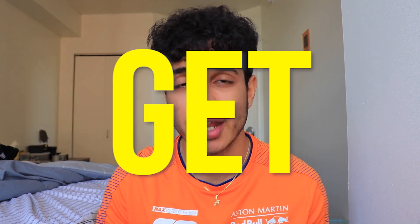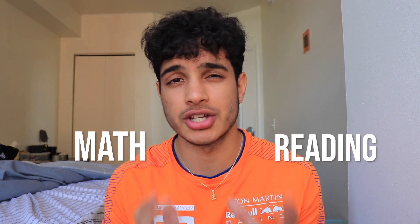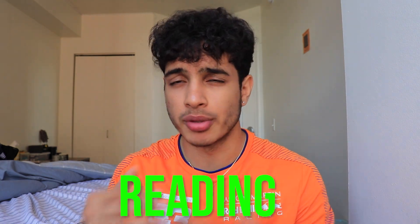SAT October is only three weeks away and I want you guys to get 1600, so here's how to get a perfect score on the SAT math section. The SAT math section is one of the easiest SAT sections in my opinion — a lot of students end up struggling with reading. I'm going to share some key tips and tricks to boost your math score at least 200 points and hopefully get that 800, like I did on my second try.